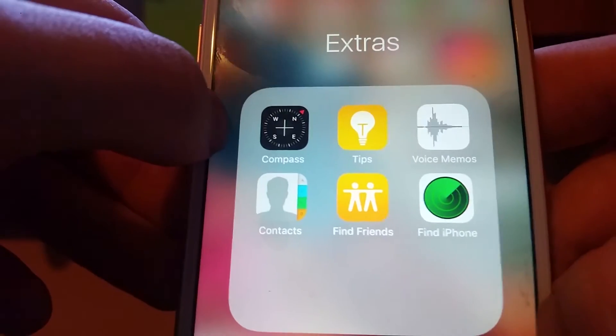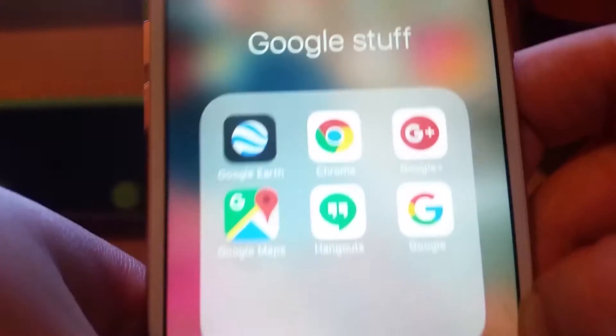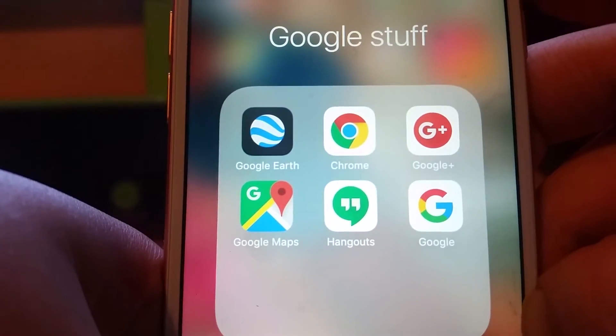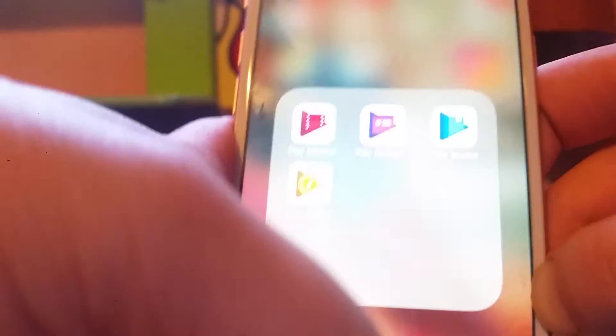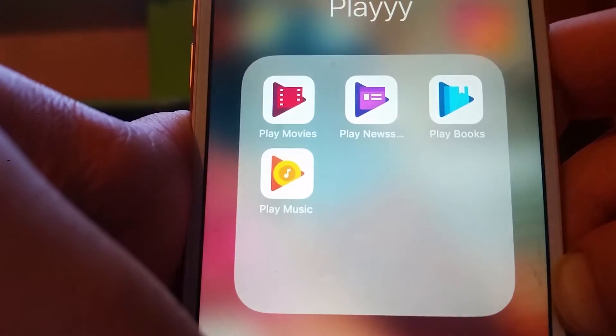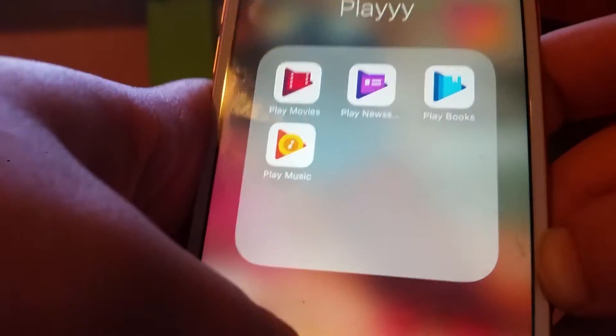In Extras I have Compass, Tips, Voice Memos, Contacts, Find Friends, and Find iPhone — I don't use any of those. Then there's Google stuff that just downloaded automatically: Google Earth, Chrome, Google Plus, Google Maps, Hangouts, and Google. I'm not sure what Play Movies, Play News, Play Books, or Play Music are.